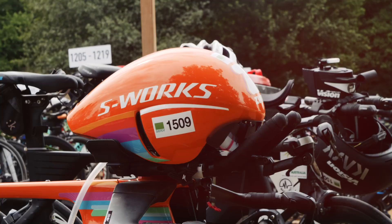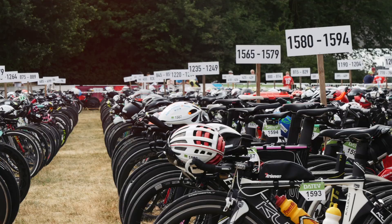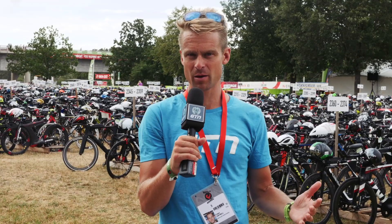I'm here at the Challenge Roth transition area and, as you can see, it is packed full of thousands of bikes. I'm keen to get in there and see all sorts of different tech that might be in those racks, so I'm going to go and have a look.